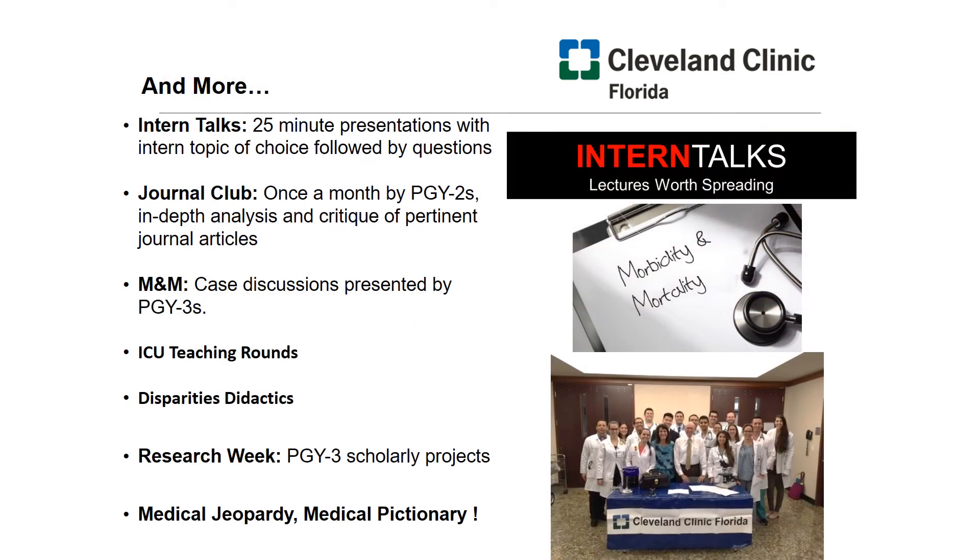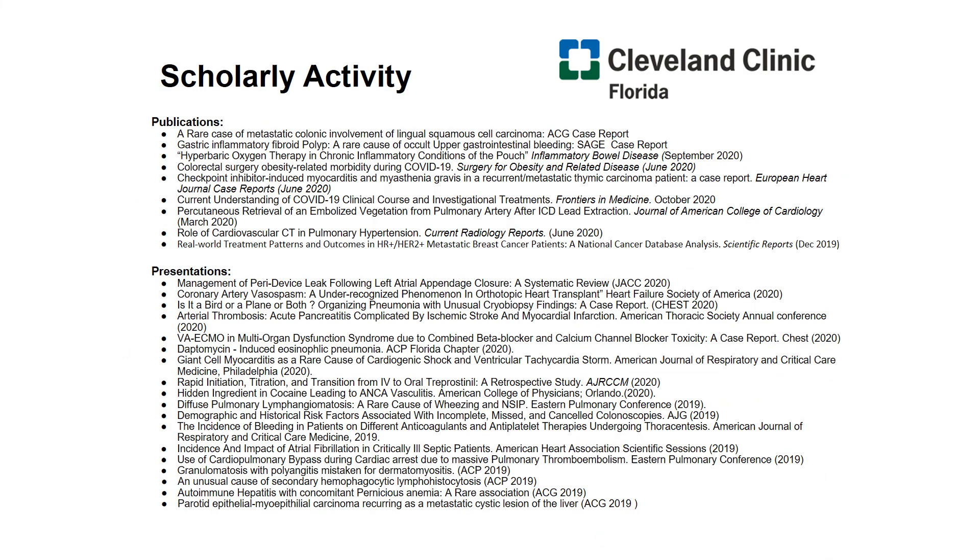It's important for our residents to become excellent educators, which is why we have intern talks, journal clubs, M&Ms, and ICU teaching rounds — all of which are resident-run. We also spend time addressing other areas of medicine, including healthcare disparities and research throughout the course of the year. Our residents work extremely hard, and their record of publications and presentations throughout the past year alone stands as a testament to that. If I were to list every scholarly activity that our residents did all put together, I would not be able to fill all the slides of this presentation.